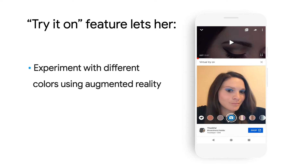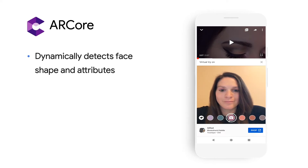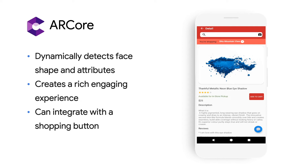Looks like the blue really pops on her. All of this works using machine learning and ARCore. The technology dynamically detects the user's face shape and attributes rather than static images. This allows you to create rich, engaging experiences for your customers. And with an integrated shopping button, users like Mary can quickly land on the shopping page.